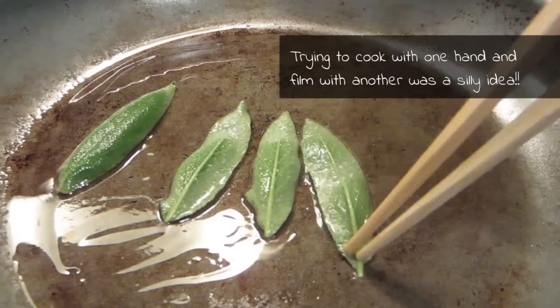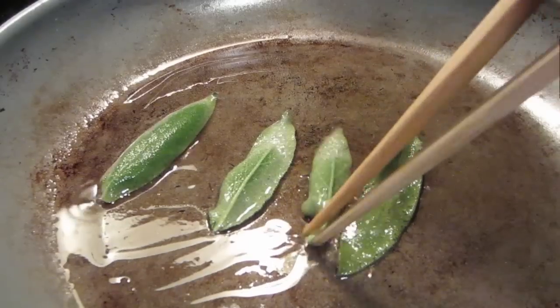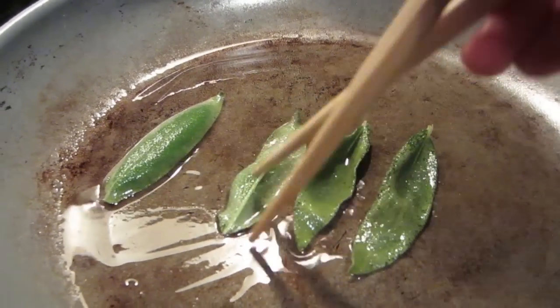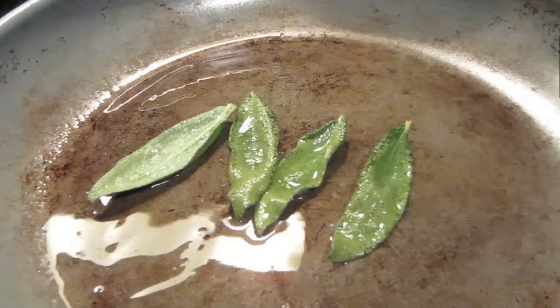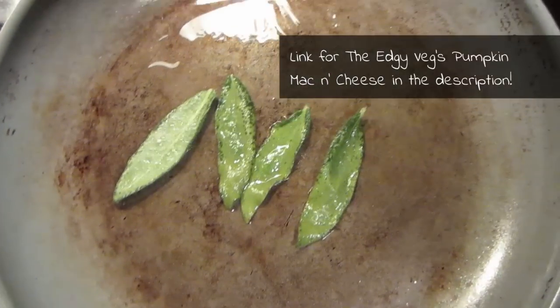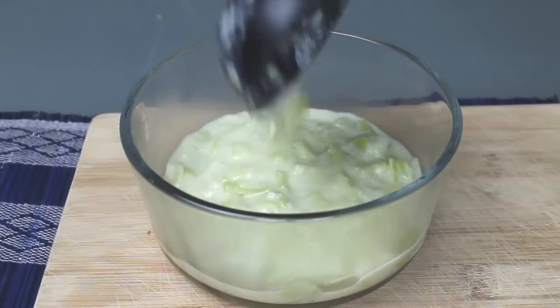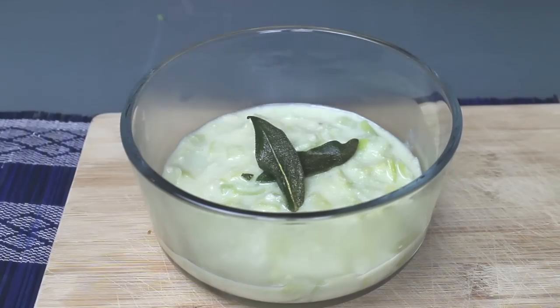I never really worked with fresh sage before I watched a pumpkin mac and cheese video from the Edgy Veg. She tops her mac and cheese with fried sage and I just had to try it. It's so good over everything — pasta, soup, sandwiches. So here's our delicious creamy leek soup with crispy sage and some garlic bread.